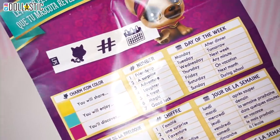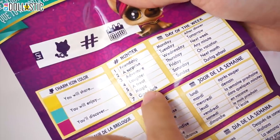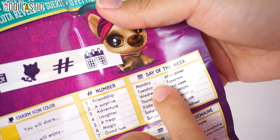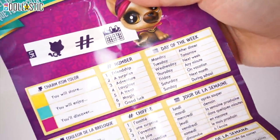You have to see your charm icon color, which I do not know yet. The number was six. So for me, it's magic day of the week. Today is Tuesday. So tomorrow — magic tomorrow, something magic tomorrow. We will see. Let's open our baggie.